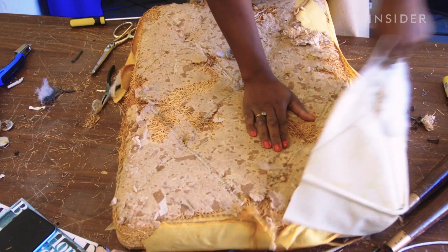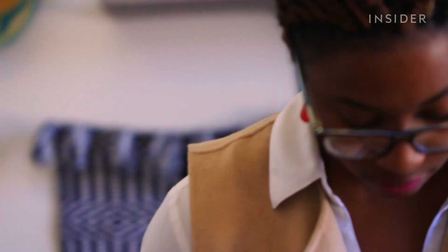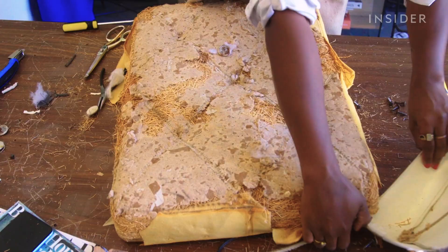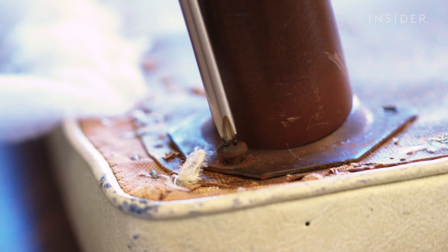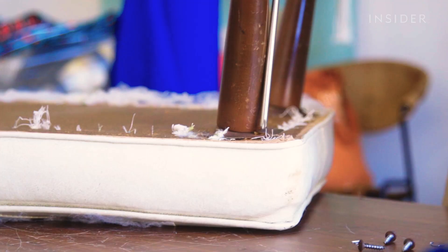Every piece of furniture tells a story for this artist. Nicole Crowder upholsters pieces using traditional techniques, even though most furniture nowadays is mass-produced in factories. She thinks a lot about preservation — how to take care of something. Without children, she says her furniture has become her children.